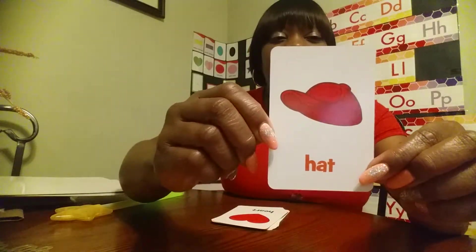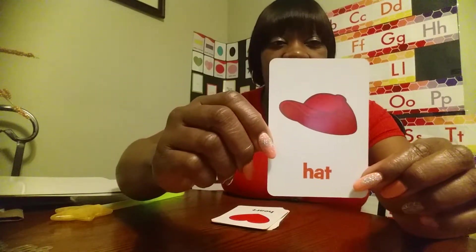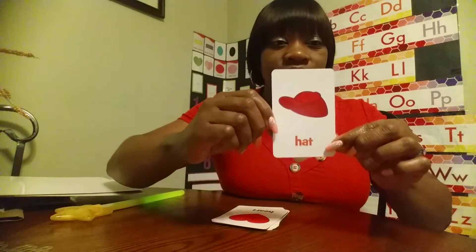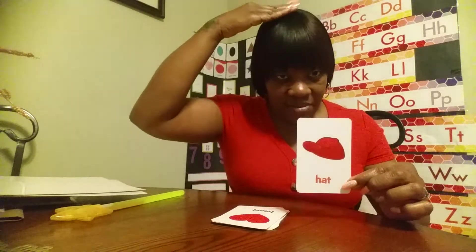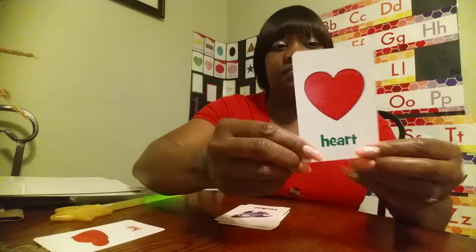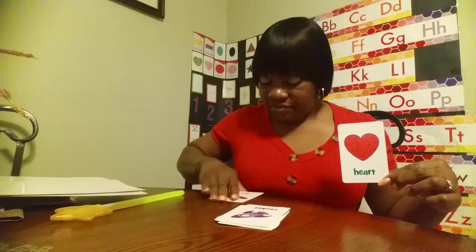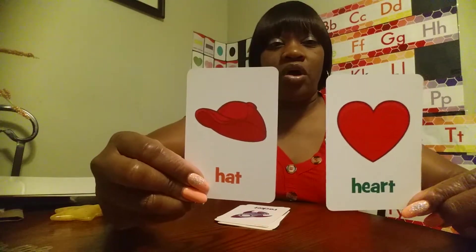This is a picture of a what? Hat. Good job — red hat. And we wear a hat on top of our what? That's right, on top of our head. This is a red heart. A red heart. What color is my shirt? Red. Red heart, red hat — both of them are red.